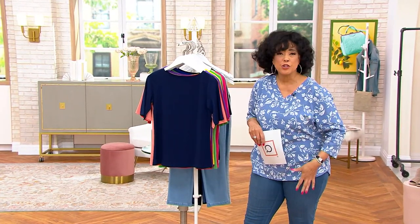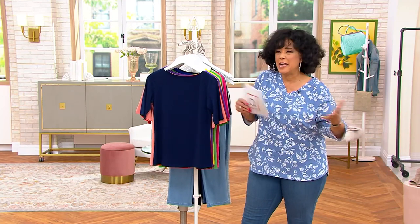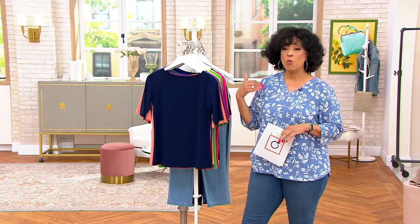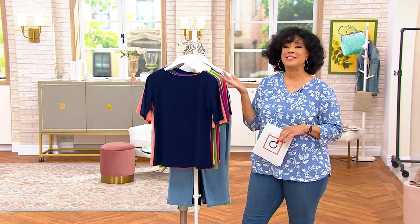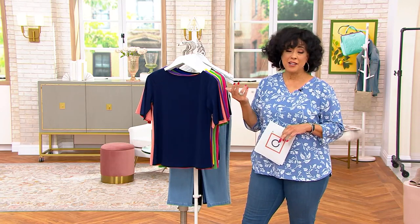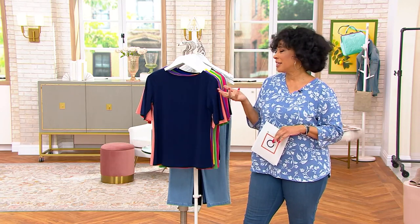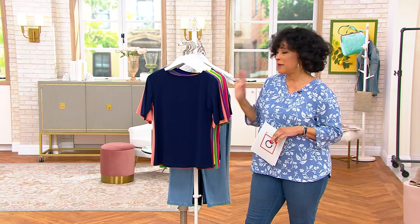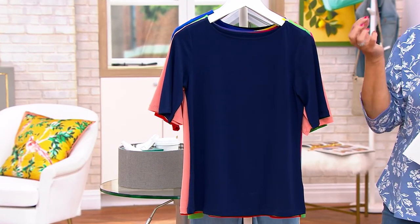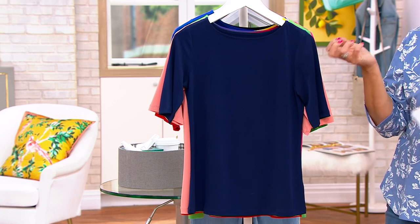It's delivered to your door. You don't have to sift through racks or wait for someone to help you. It makes it very easy, and when it arrives at your door, we want to exceed your expectations — we want you to be happy with what you've received. That has certainly been true for Susan Graver here at QVC, and as one of our best-selling designers, she understands the key pieces in anyone's wardrobe are the essentials.